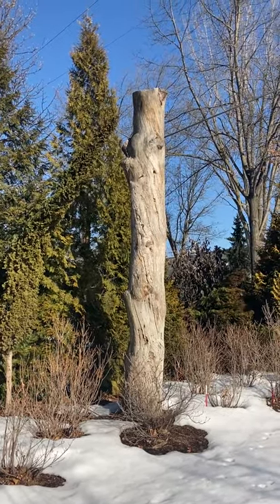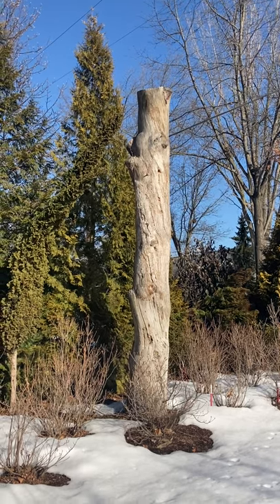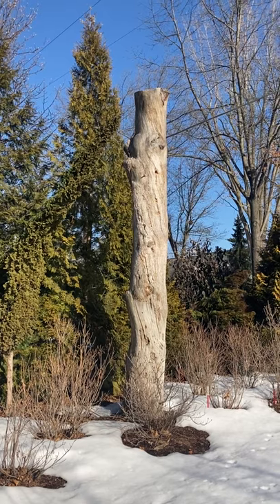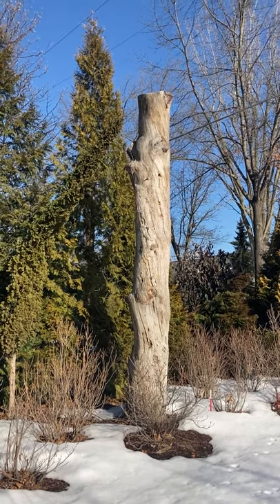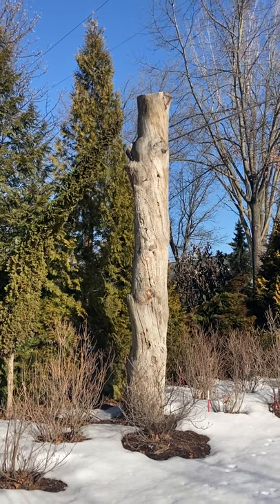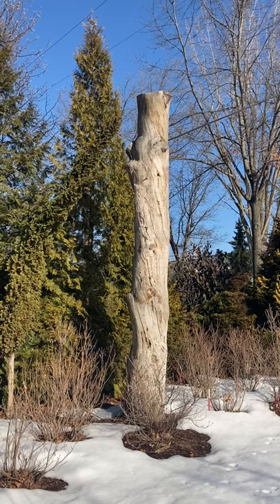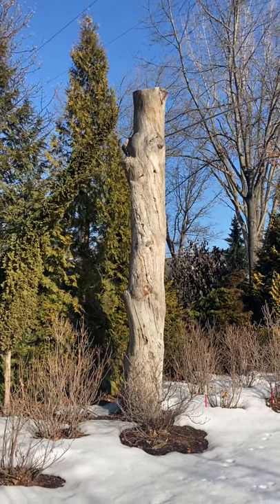This may not look like very much. It's called a snag — a dead standing tree — and it is offering so much value to our ecosystem. Birds, mammals, and insects use it as habitat, so if you have a dead tree in your garden and you can leave it standing safely, you can definitely invite wildlife into your space and help them live a good life.